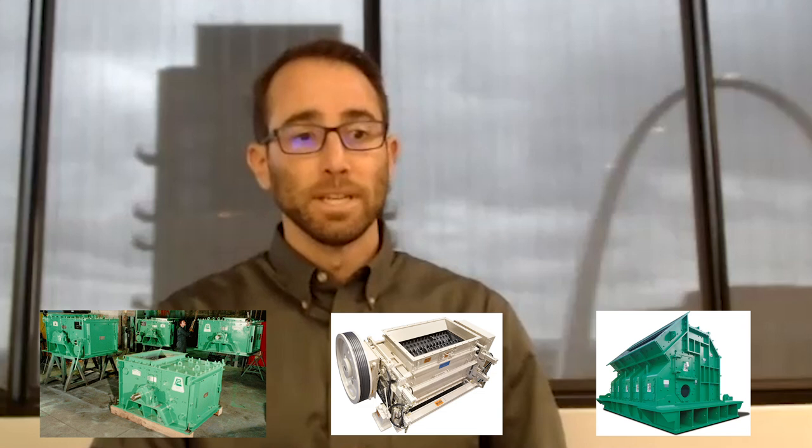To do a quick rundown of TerraSource: we encompass everything in terms of our goal to help power, feed, and build the world. That breaks down into equipment that either reduces in size, crushes, conveys, or processes — which could be screening or a number of different activities. In the mining and minerals world, it really comes down to crushing and feeding primarily, covering a pretty vast array. When you consider all three of our brands, everything from hammer mills, roll crushers, and impactors — from really small to really large — run of mine to processing facilities.